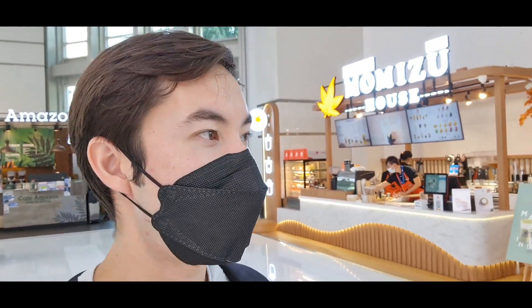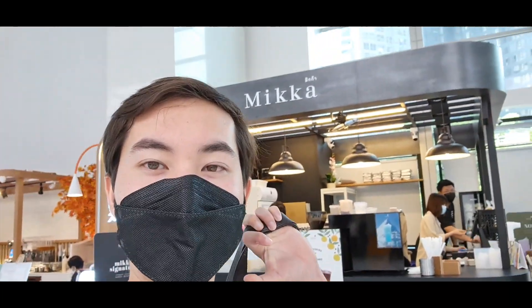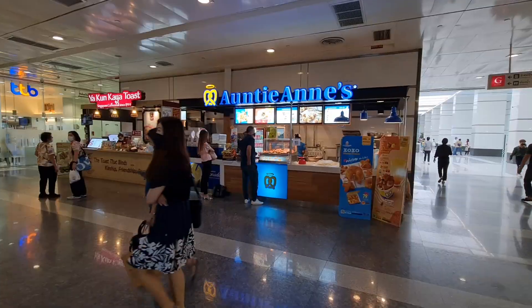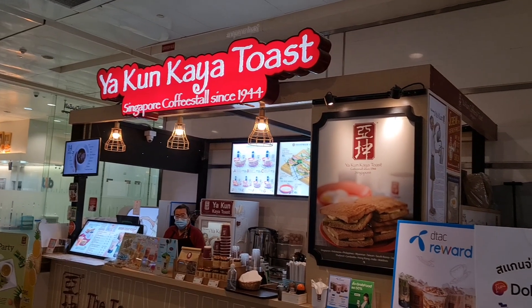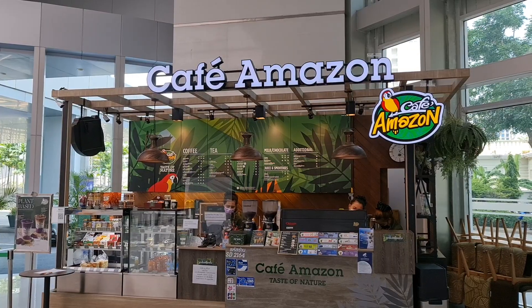We just arrived here at Chamboree Square and it's actually pretty nice. You've got a lot of different shops here to choose from: Mo Miso House Coffee Shop, Auntie Anne's Pretzel Shop, Ya Kun Kaya Toast — Singapore Coffee since 1944 — that actually looks pretty good, Starbucks Coffee, and also a Cafe Amazon.